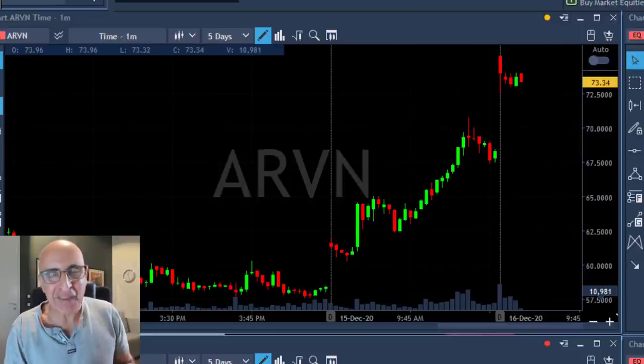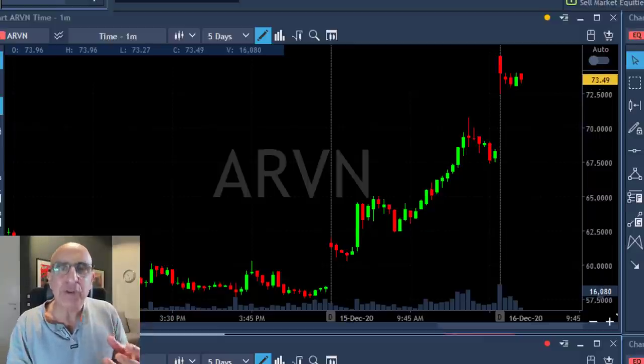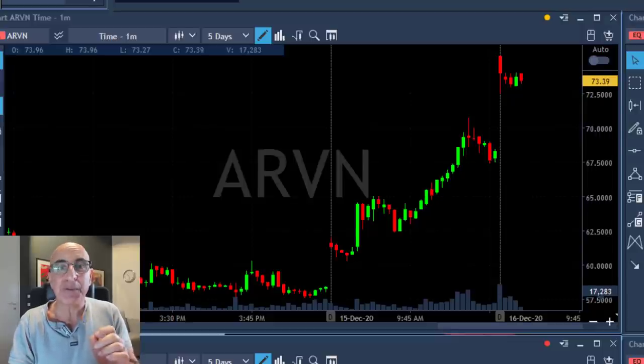Now take a look at this second trade — this is the most important trade of the day and my biggest winner today. I'll show you why shortly. First, you need to understand that I was following this stock three days ago when it gapped up over 100 percent, and I was looking for an opportunity to short it.